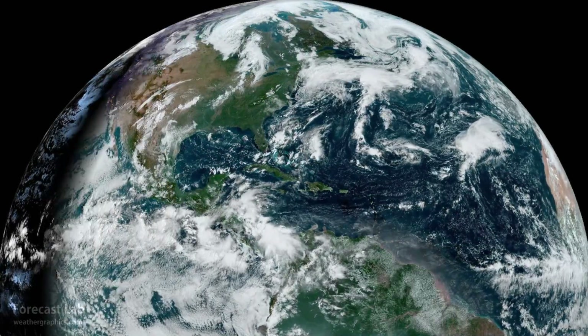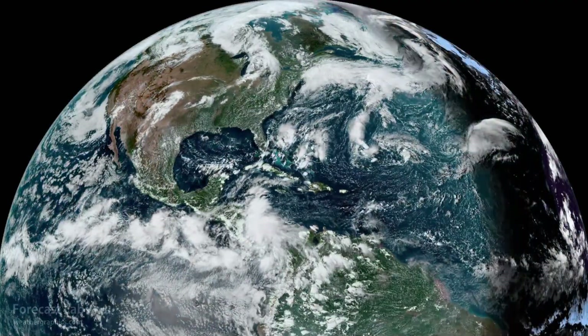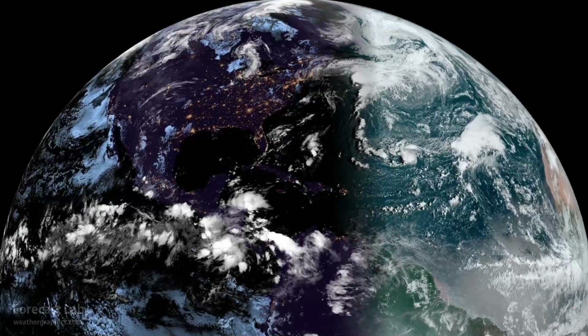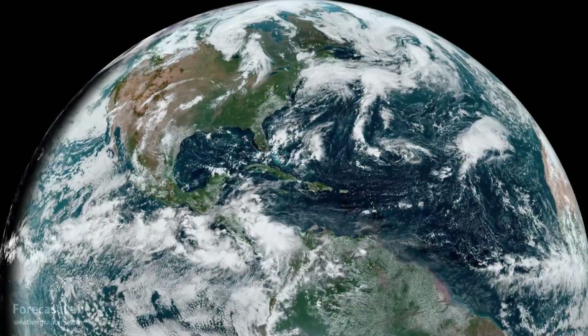Looking at North America, kind of a quiet weather pattern. But you take a look down at the south and Central America, it is a little bit stormy, and we do have the potential for tropical cyclone development going into next week.